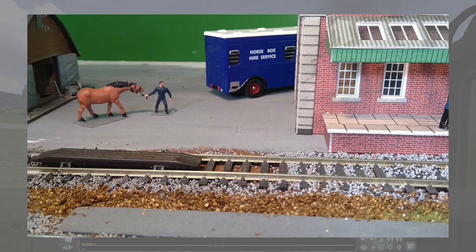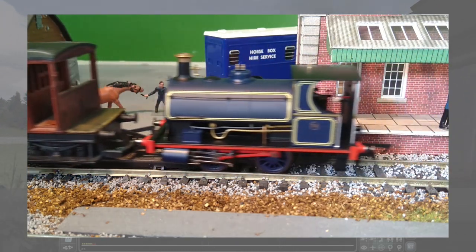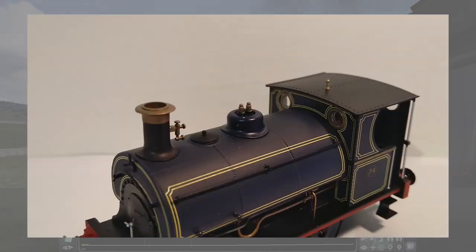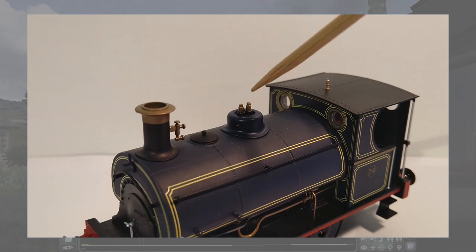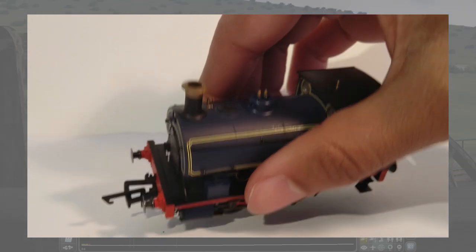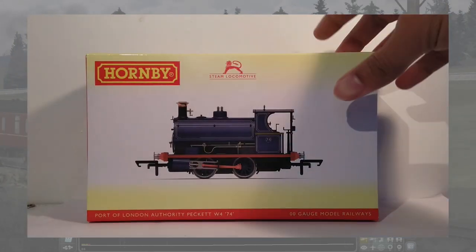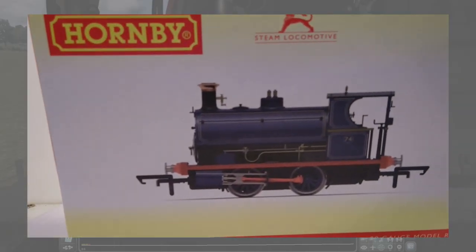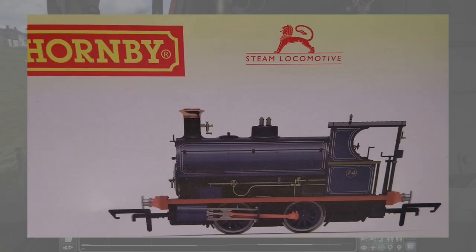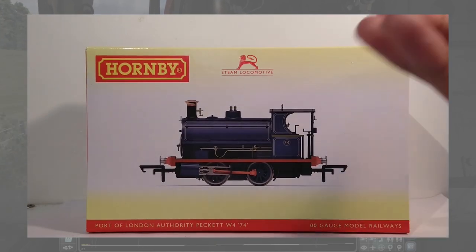My issues with this model are minor. The model is absolutely tiny and the couplings simply look out of place — I think this is the one to tip me over the edge of looking into Kadee couplings. The other issue is with the model itself: the Port of London Authority Peckett has the later, reduced-height safety valves in place of the taller safety valves behind the dome. These inset valves don't look convincing up close and definitely take away from the feel of the model. When inspecting the box art, the safety valves look more akin to what you'd find on other Hornby models such as the Drummond Pug, and by far look more realistic than what you actually get.